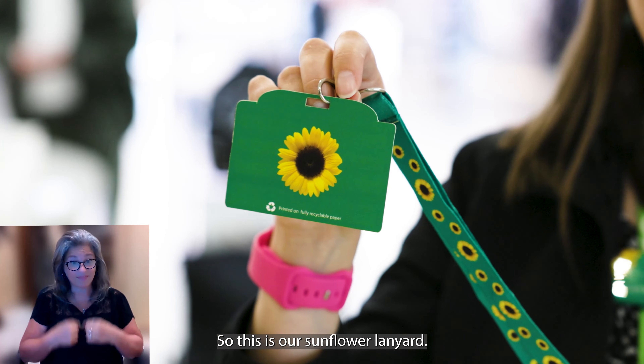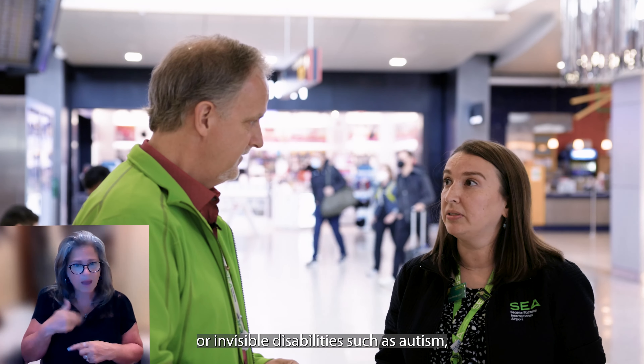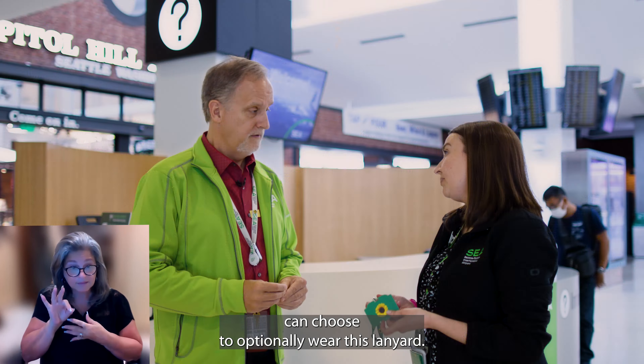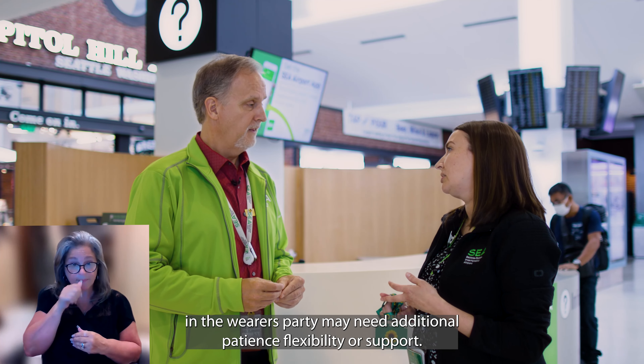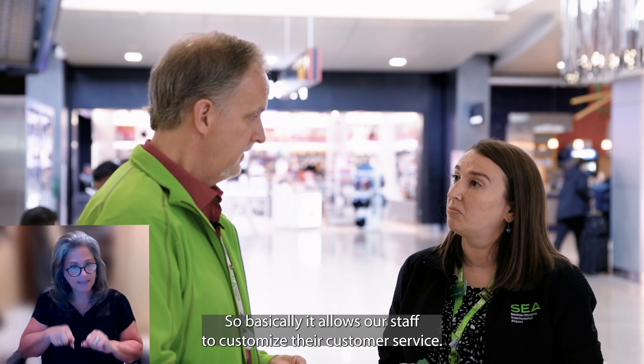So this is our sunflower lanyard. SEA was the first airport in the nation to participate in this program, where travelers with hidden disabilities or invisible disabilities — such as autism, PTSD, anxiety, MS, etc. — can choose to optionally wear this lanyard. By wearing the lanyard, it indicates to our staff that the wearer or a member in the wearer's party may need additional patience, flexibility, or support, allowing our staff to customize their customer service.